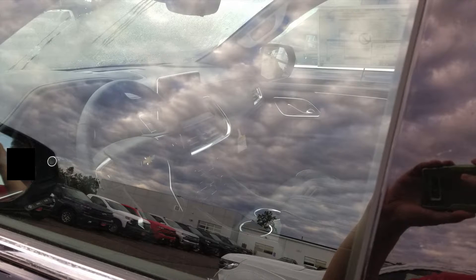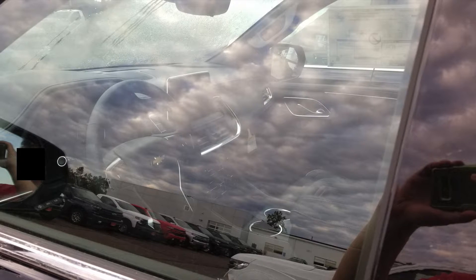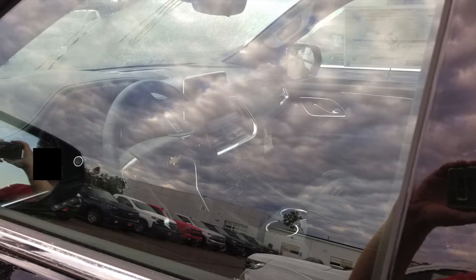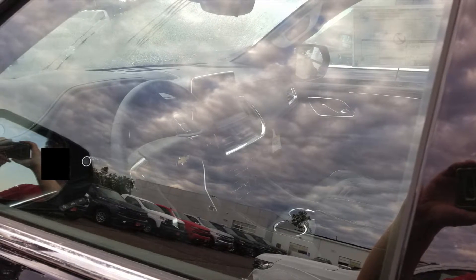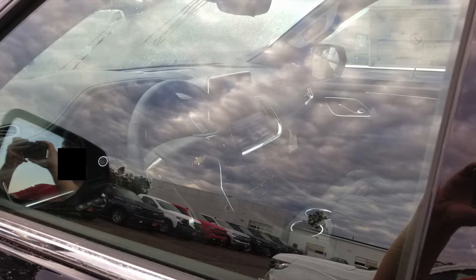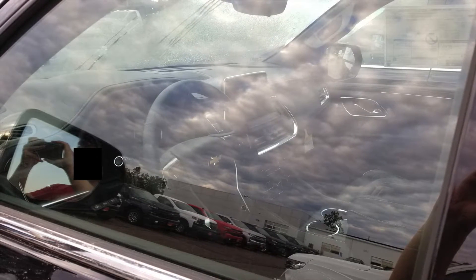Looking at the interior of the Tahoe — I didn't have the keys to get inside — but it pretty much almost resembles the same interior that you'd find in the Silverado these days, just a little bit more refined. The Tahoe happens to be a little bit more luxurious compared to the full-size trucks.